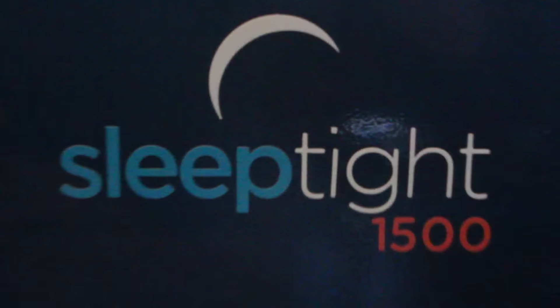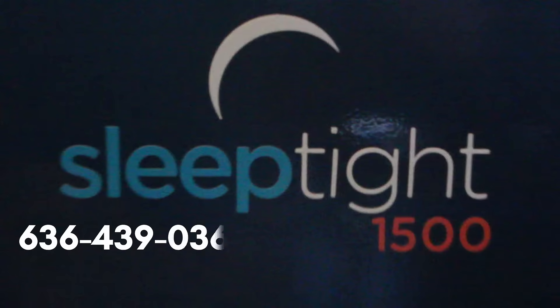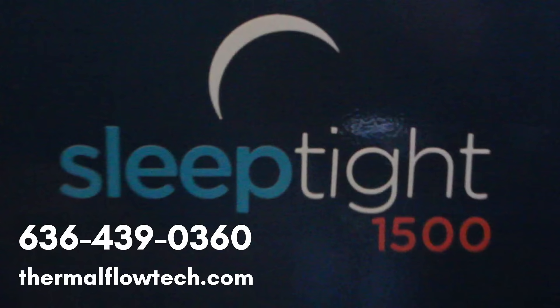To speak further with one of our experienced treatment representatives, call 636-439-0360. Or, to place an order online, go to www.thermoflowtech.com.